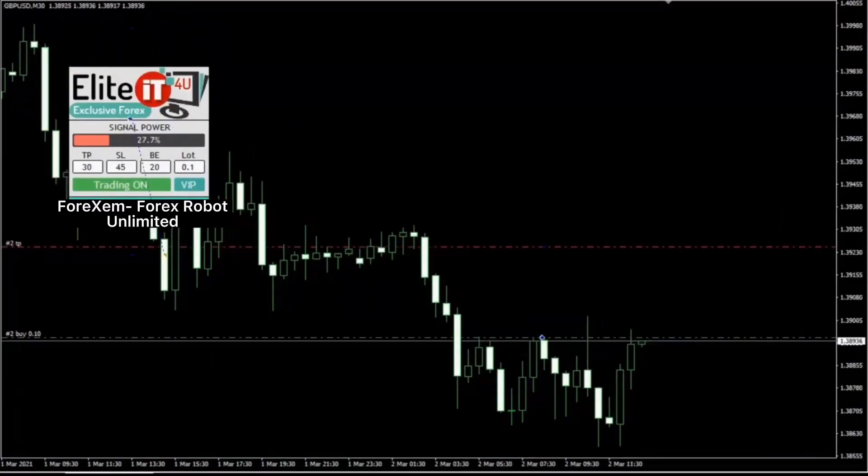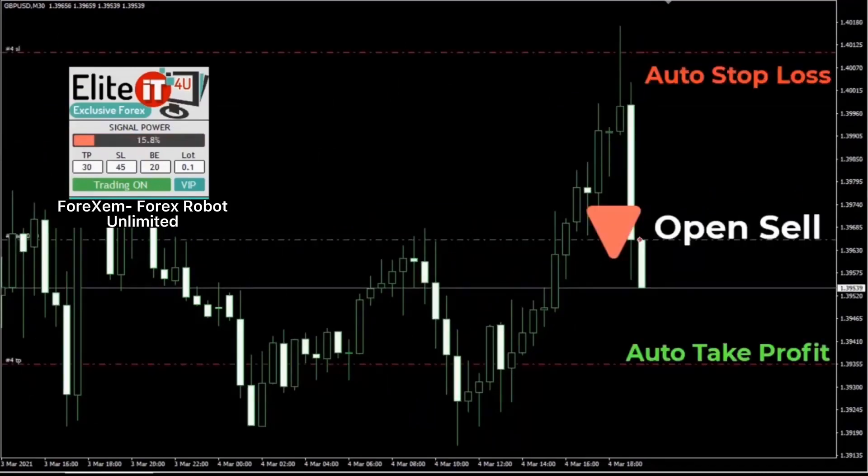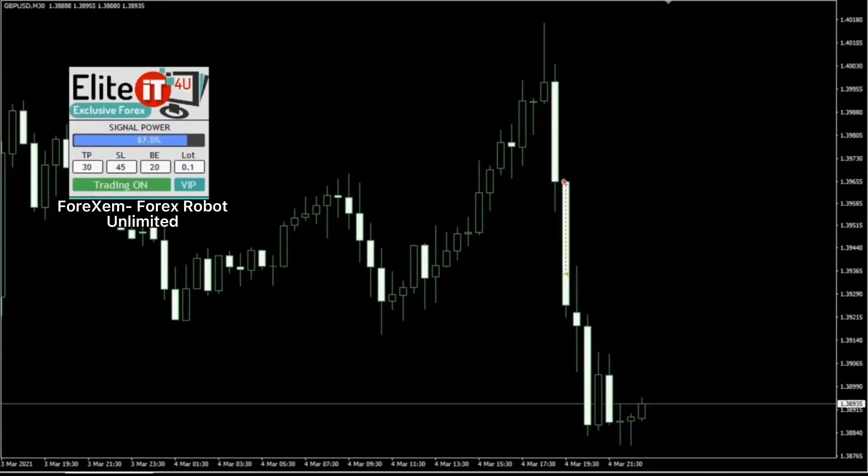Watch how I do it in a live account. For the past, it bought over here and closed over there, then it entered again selling here and closed. Watch it do magic.